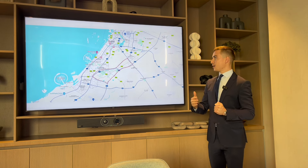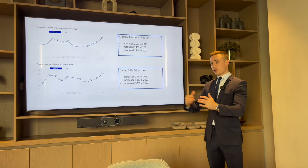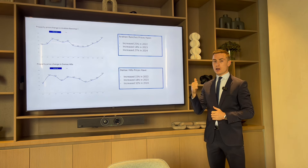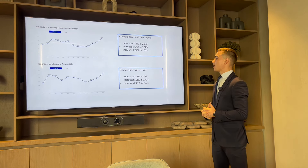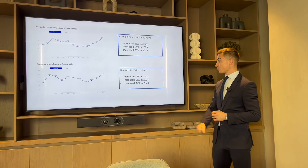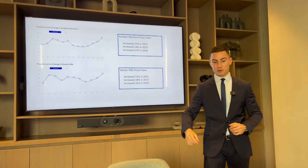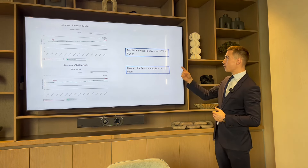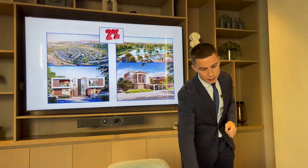If you can afford to buy a villa, this is the best investment opportunity in Dubai right now, without a shadow of a doubt. The two most established villa communities in this area are Arabian Ranches and Damac Hills. Arabian Ranches saw price growth of 25% in 2022, then 14%, then 27%. Damac Hills was very similar — 15% growth in 2022, 18%, then 32%. Rents in one year: Arabian Ranches up 18%, Damac Hills up 18%. Huge demand for villas.